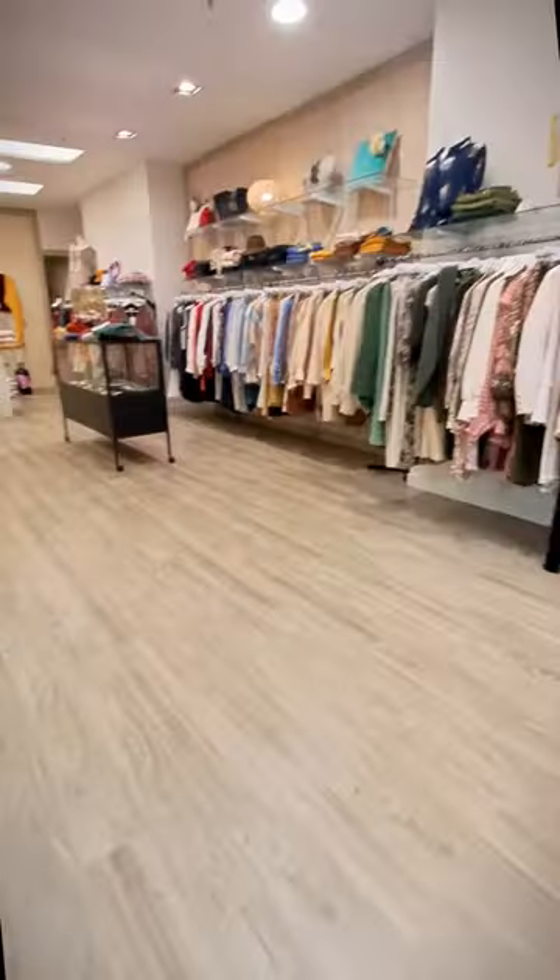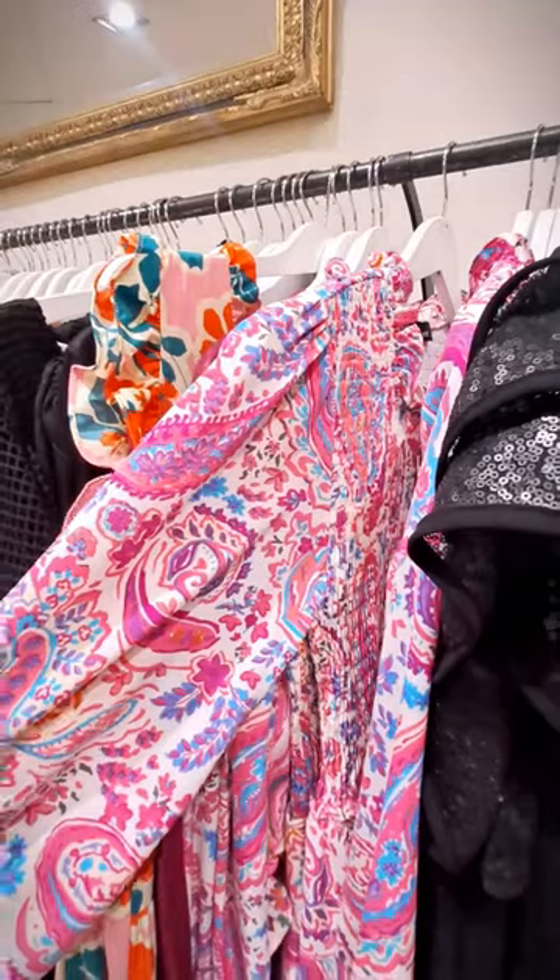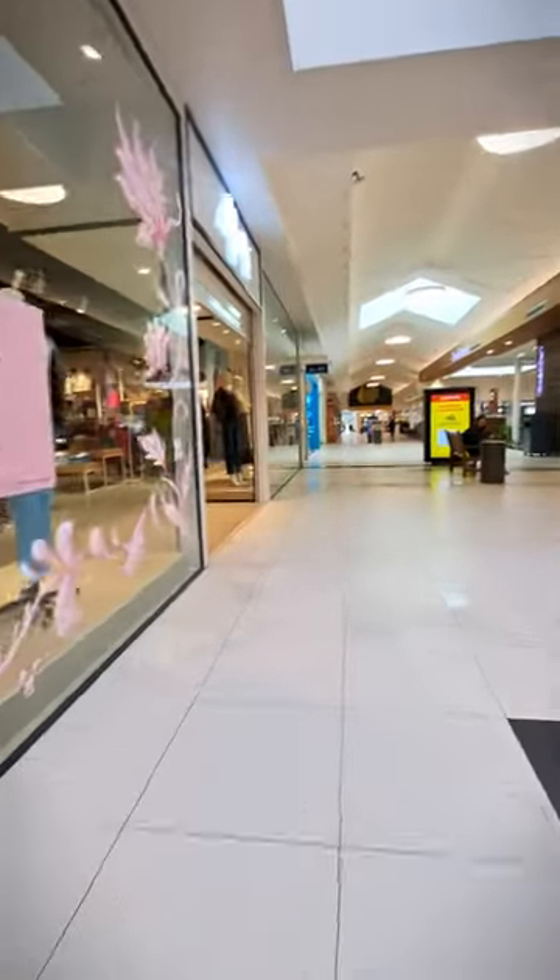I then got totally drawn in to the beautiful independently owned boutique Wallflower. Great customer service and they had some of my favorite brands.